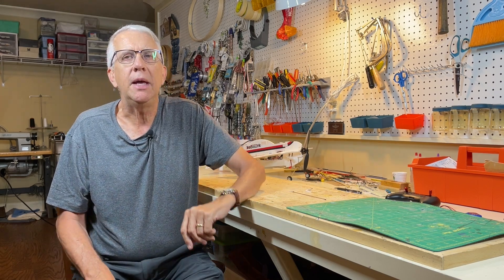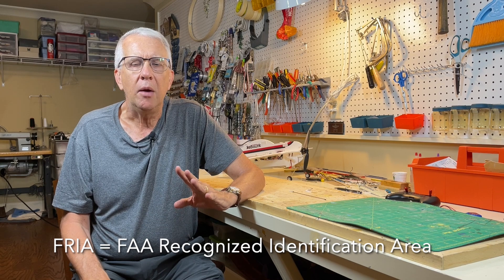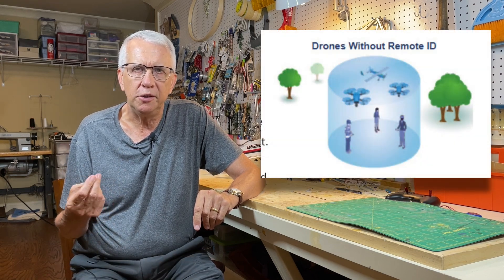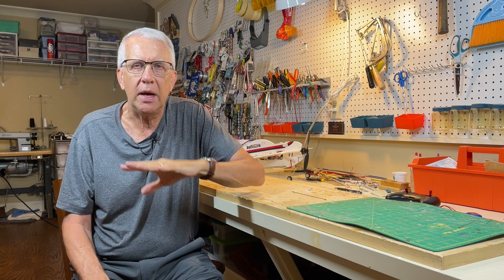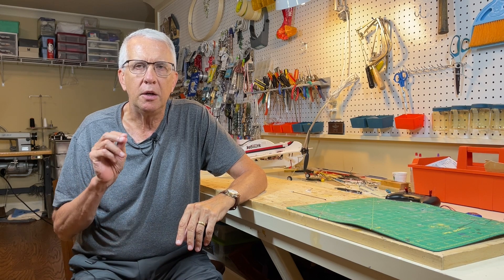Part of the Remote ID ruling that became the final ruling allowed for the establishment of a FRIA — an FAA Recognized Identification Area. Per the law, a community-based organization like the Academy of Model Aeronautics can request a FRIA for certain AMA club fields. When a club field gets a FRIA, club members can fly their model aircraft within that defined airspace without any Remote ID electronics whatsoever. Nothing is required to fly your models within a FRIA.